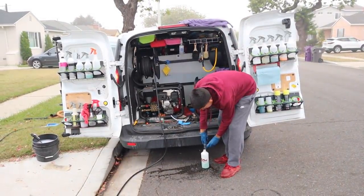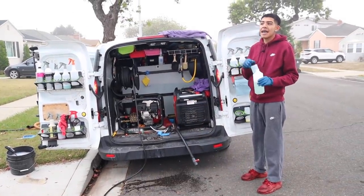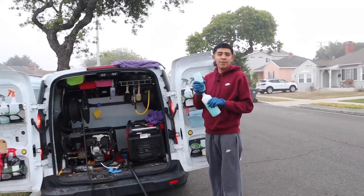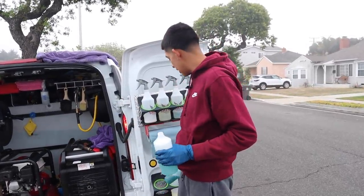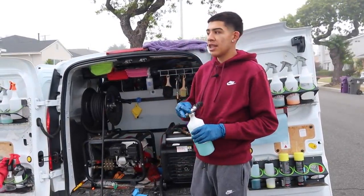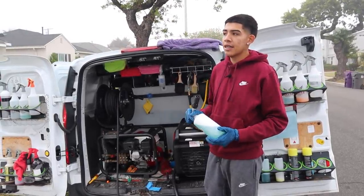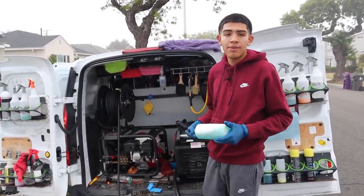That works out pretty well. A lot of people are busy working and they forget — it's just not something that's on their mind all the time. The maintenance plan is cool because you're able to keep in touch with them and let them know: hey, it's been about two weeks, your car needs to get detailed again. They say thanks, tell you what days they're available, and you just show up.